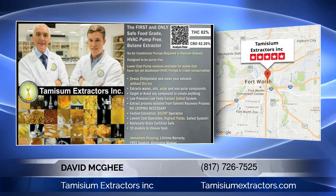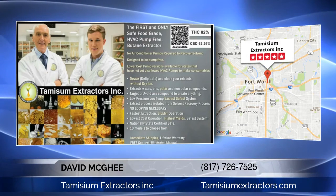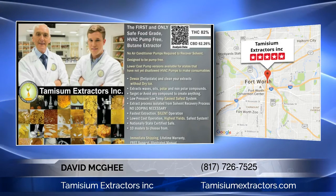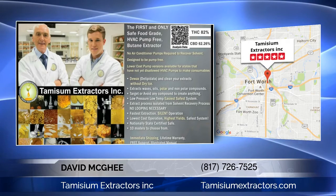Most of the extractors you see being sold by dozens of companies are called closed-loop extractors. There are extractors and then there are closed-loop extractors. There are also pump-driven versions of these extractors and pump-free versions called passive extractors.